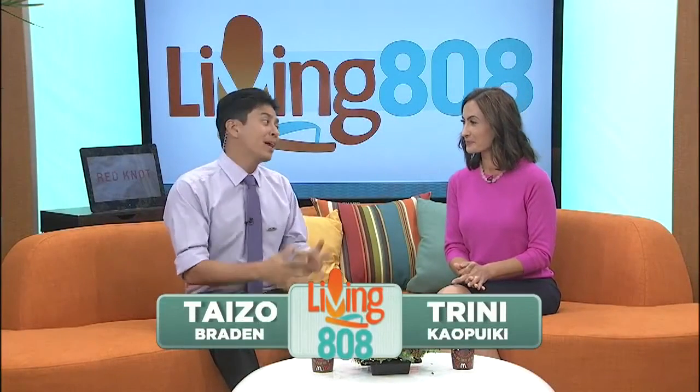Aloha and welcome back to Living 808. When it comes to getting back into shape, or even getting moving again after injury, it can be tough and in some cases discouraging.